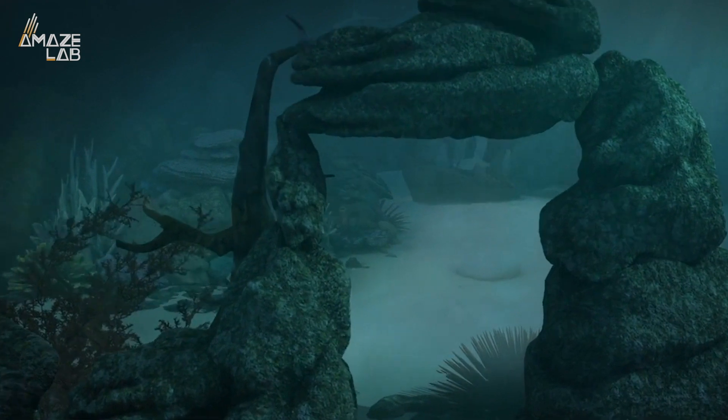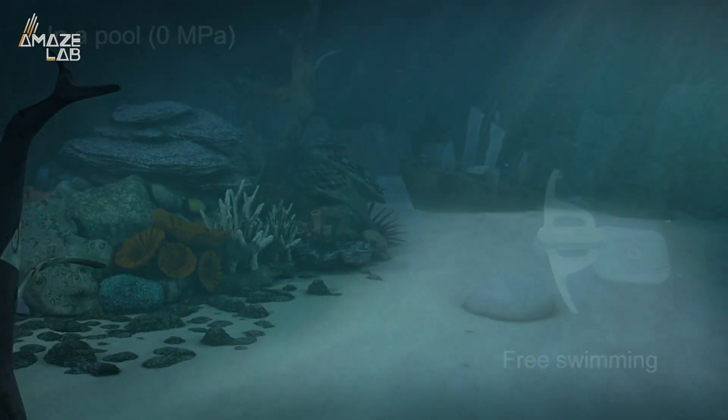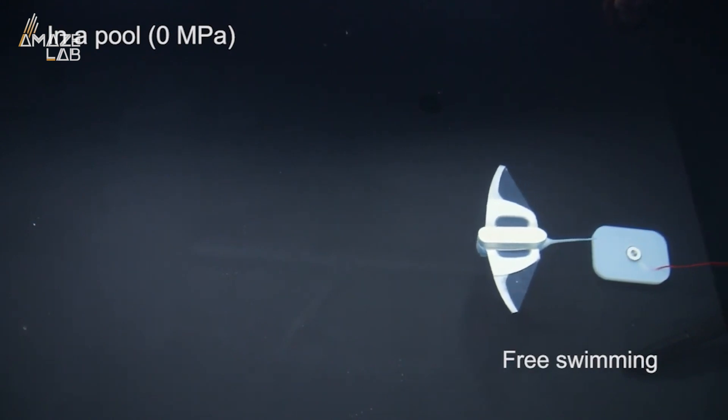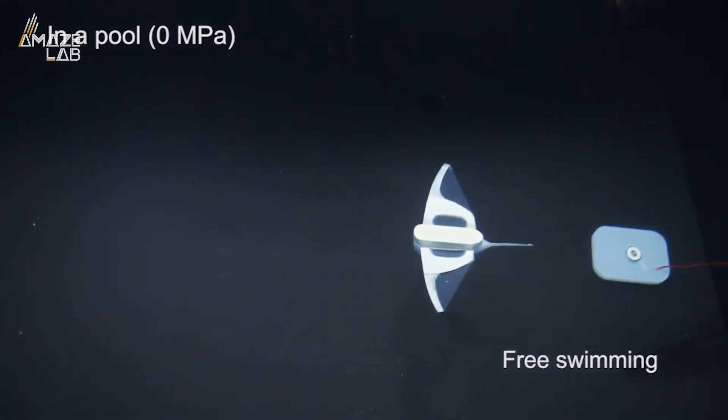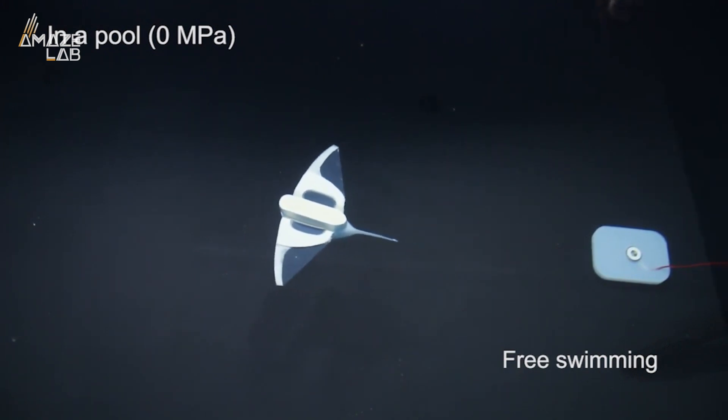99% of all living areas on Earth are made up of oceans, yet we know so little about life underwater. This new self-powered robot may be about to change that. It's special because it can help scientists discover the mysteries of the deep sea — and it looks like a fish!